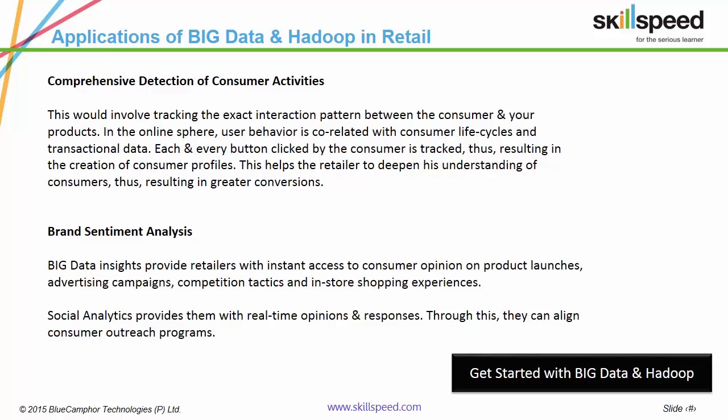Big Data insights provide retailers with instant access to consumer opinion on product launches, advertising campaigns, competition tactics and in-store shopping experiences. Social analytics provides them with real-time opinions and responses, through which they can align consumer outreach programs.